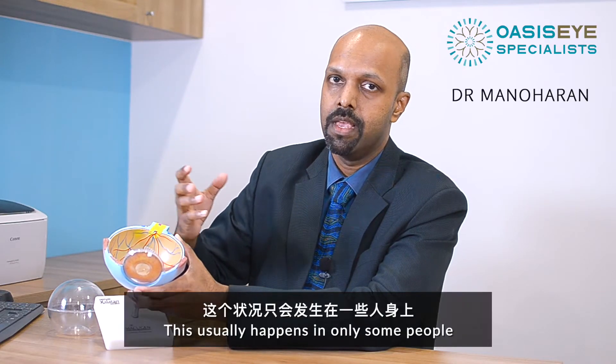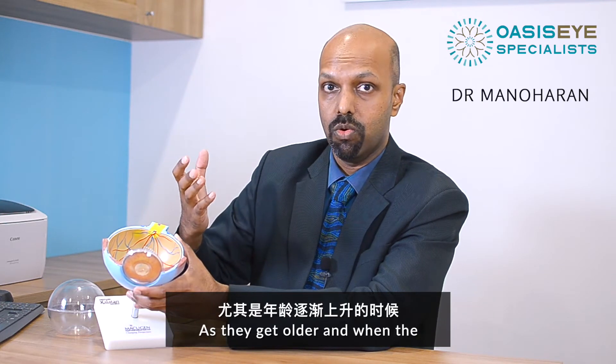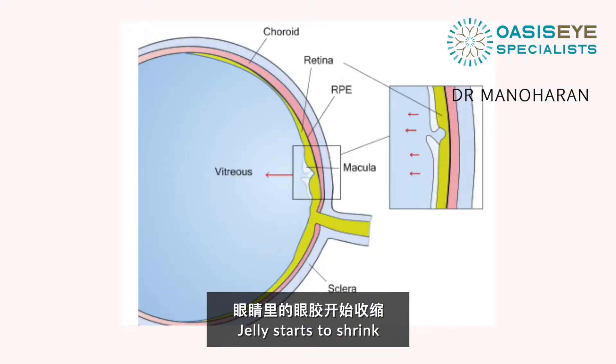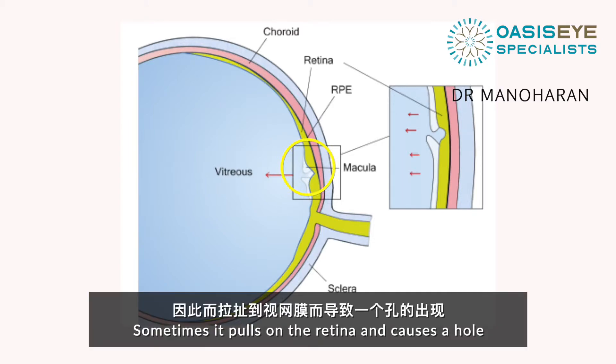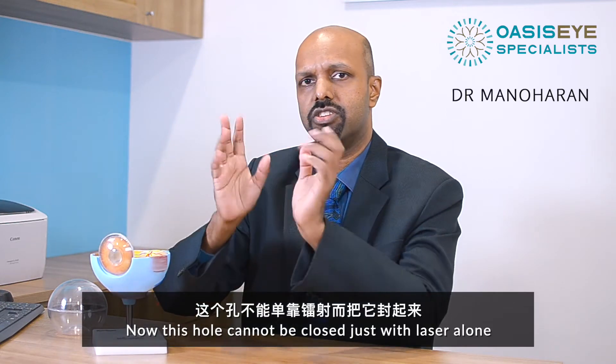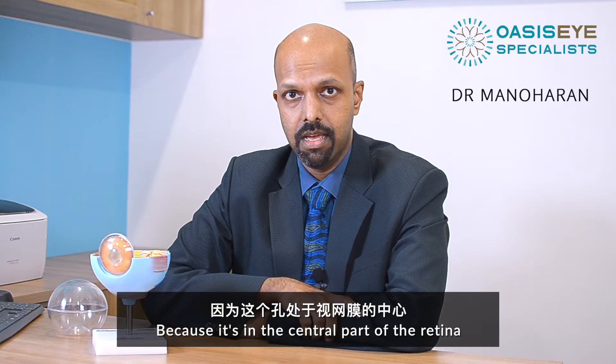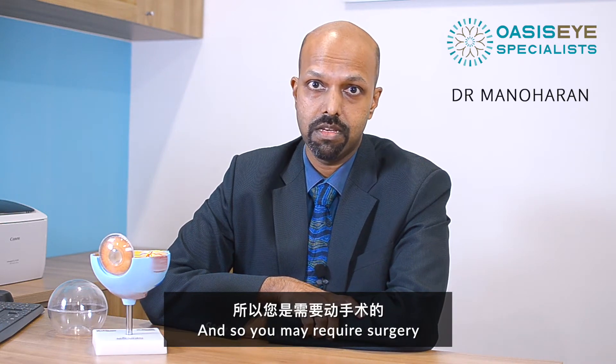Why does that happen? This usually happens only in some people as they get older and when the jelly starts to shrink — sometimes it pulls on the retina and causes a hole. This hole cannot be closed just with laser alone because it's in the central part of the retina, and so you may require surgery.